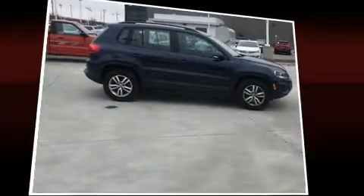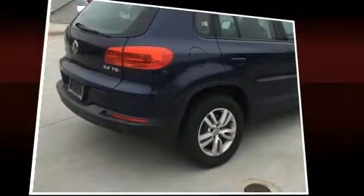Additional conveniences include remote keyless entry, rear wipers, and air conditioning. Premium sound drives eight speakers, providing you and your passengers a sensational audio experience.